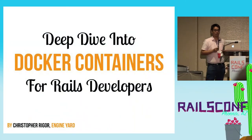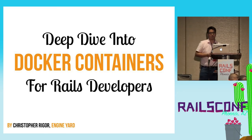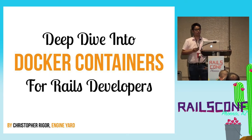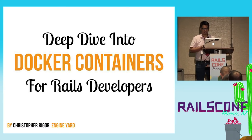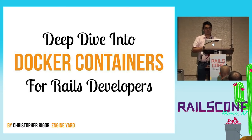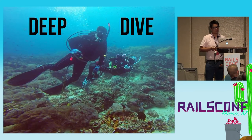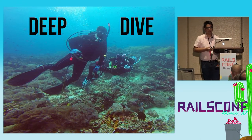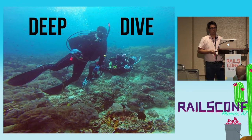Okay, we're about to begin. It's good to see that the room is not overbooked, so no one's getting dragged out of the room. Welcome to Engine Yard's sponsored talk, Deep Dive into Docker Containers for Rails Developers. 'Deep Dive' — this is me and my wife scuba diving in the Philippines. We're advanced open water certified, and it's beautiful underwater, and when you go deeper, it's actually even more beautiful.